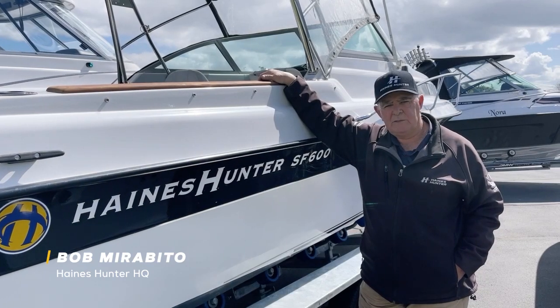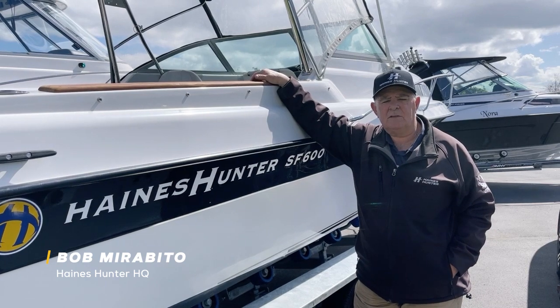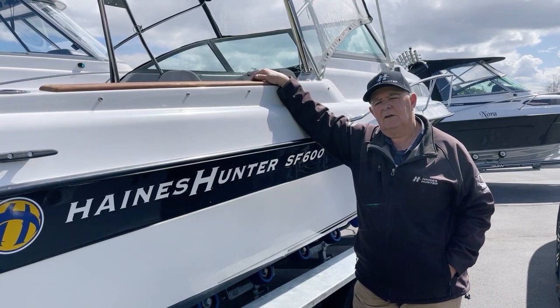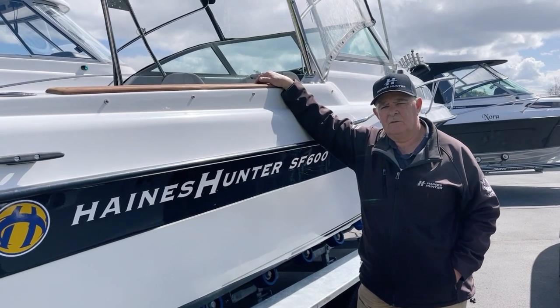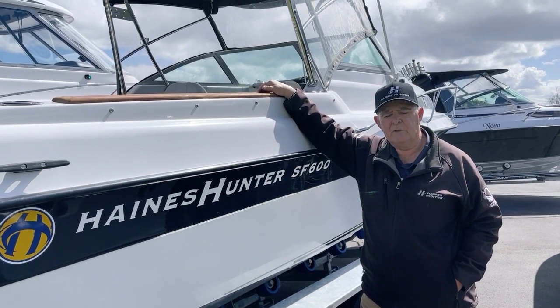Hi folks, I'm Bob Murabito from Haynes Hunter HQ here in Auckland and we've just had arrive a 2006 Haynes Hunter SF600, a rare find for us and a couple of nice features about it I'd like to go through with you.